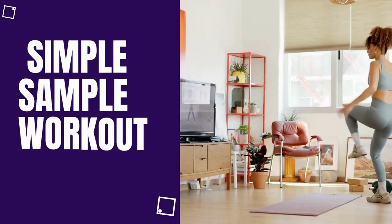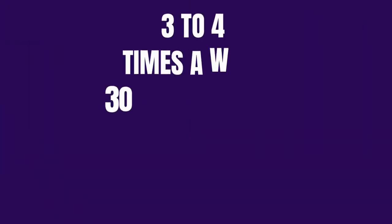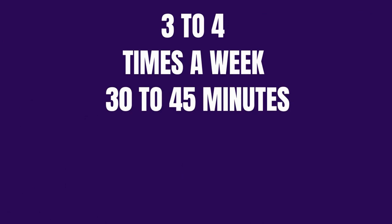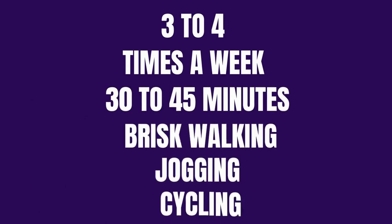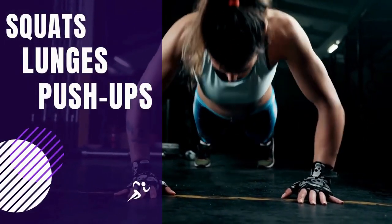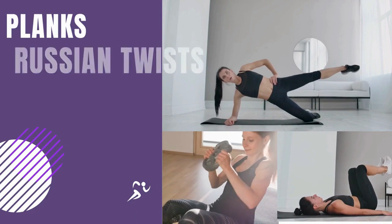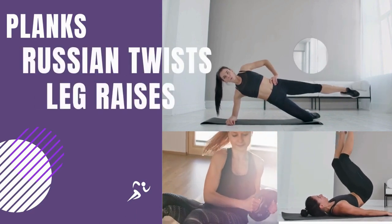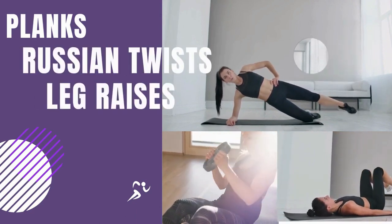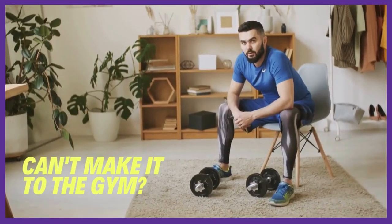Here's a simple sample workout routine. Cardiovascular exercise three to four times a week — aim for 30 to 45 minutes of brisk walking, jogging, or cycling. Resistance training two to three times a week — incorporate exercises like squats, lunges, and push-ups to target major muscle groups. Core workouts two to three times a week — include planks, Russian twists, and leg raises to strengthen your core. Remember, consistency is key. Start slow, gradually increase intensity, and consult a fitness professional if you're new to exercise or have any health concerns.